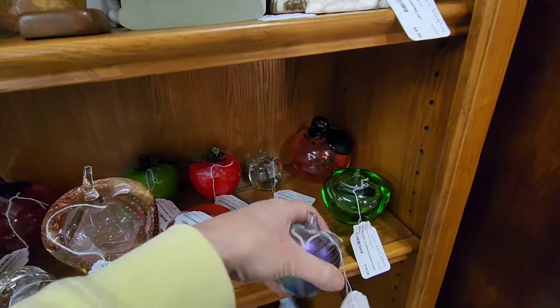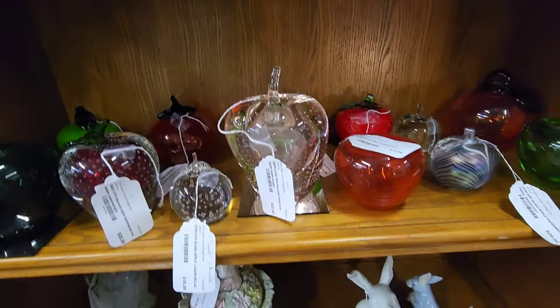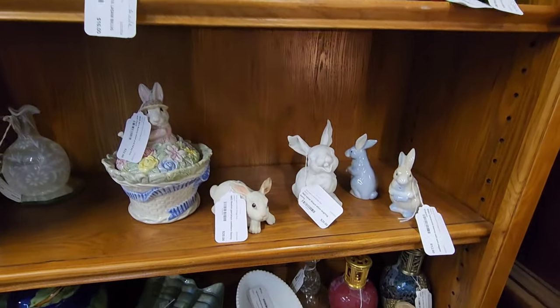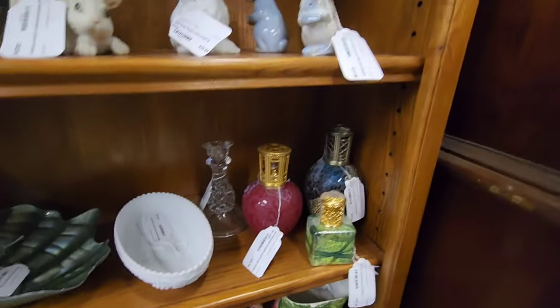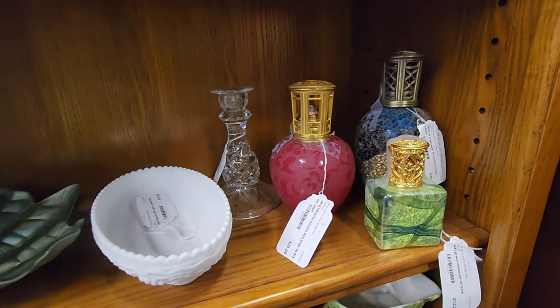That's pretty, I like that one. Whoa, look at this one — it's so big! Some bunnies. Oh, I just bumped myself, I put myself on the bench. Perfume bottles down there.